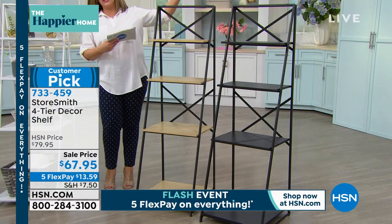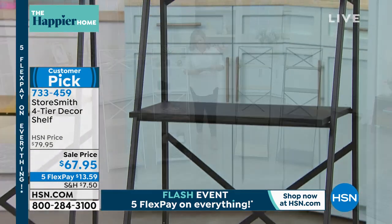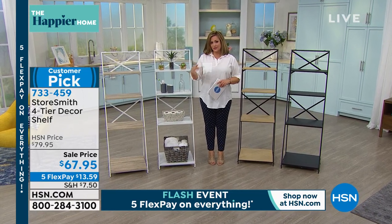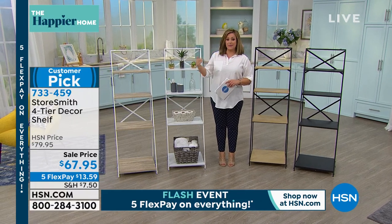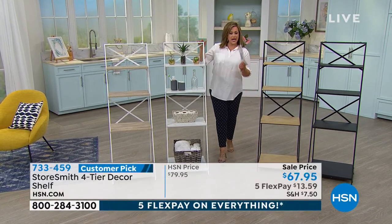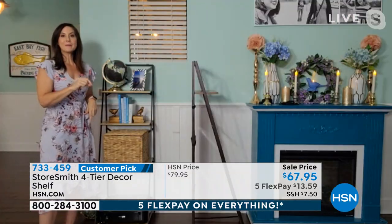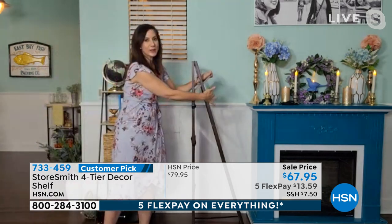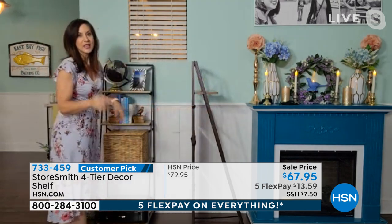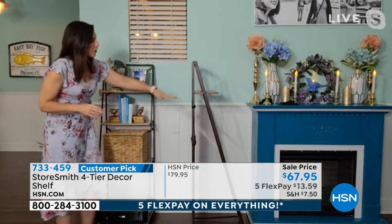This became a customer pick with 4.5 stars at the $79 price, and today is the lowest price we've ever done — $67.95. Rebecca confirms that each shelf has iron reinforcement and holds about 20 pounds per shelf. The base footprint is eight and a half inches, and shelves graduate smaller as you go down, giving you that ladder design you're seeing in all the decor books right now.